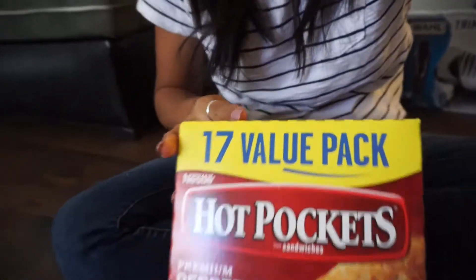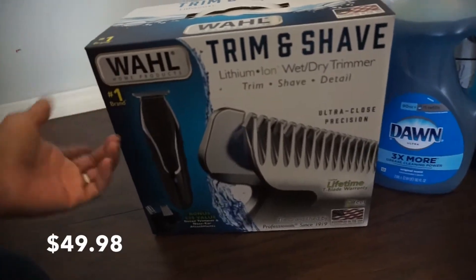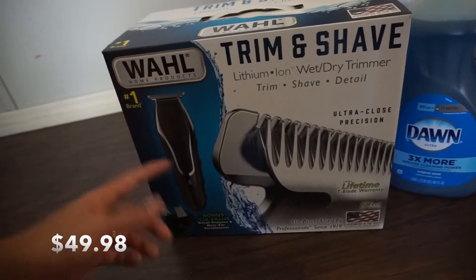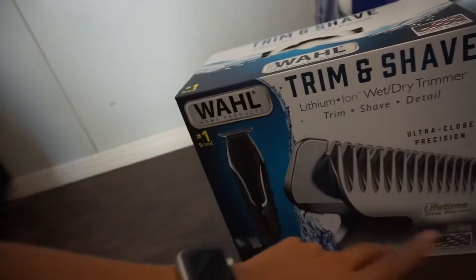The first item is hot pockets — it was value packed, I think it was for like 12 bucks. Like I always do, I will leave the price on screen. Also got this — my husband messaged me and said he needed a trimmer, so he picked up this one. There were only two available, this one and another one.